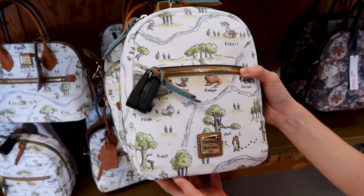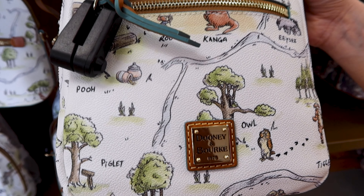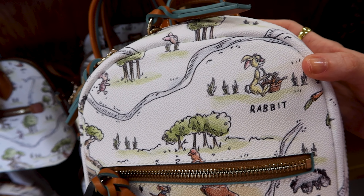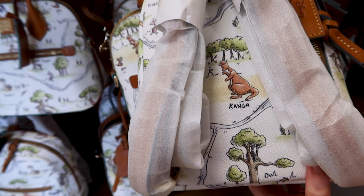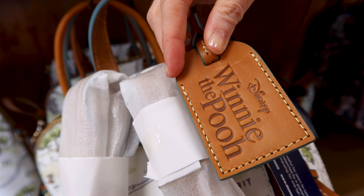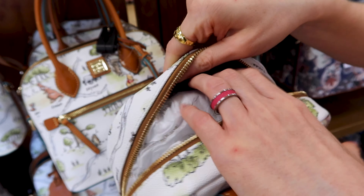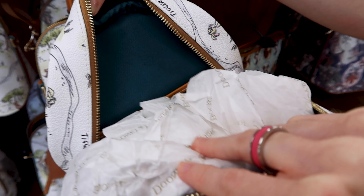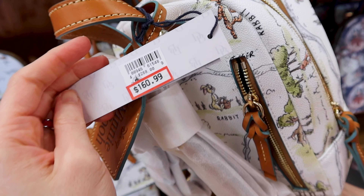They also have the beloved Winnie the Pooh Dooney & Bourke bag collection — this is the small backpack. You can see all of the characters from Winnie the Pooh in a beautiful illustration. The back has leather brown straps with a little tag that says 'Winnie the Pooh.' It's a beautiful teal green color and this one is 161 out of 268 dollars.